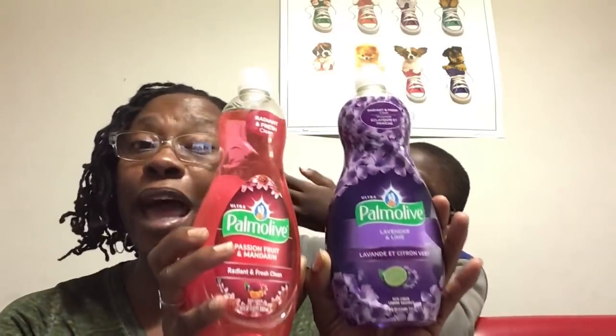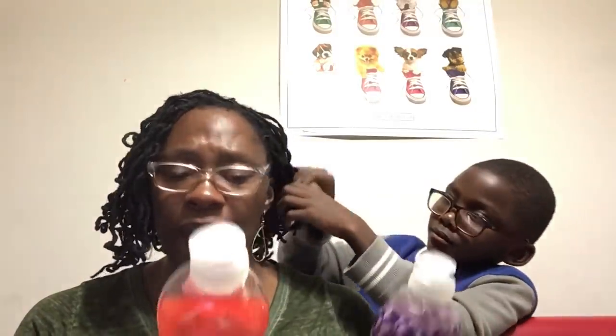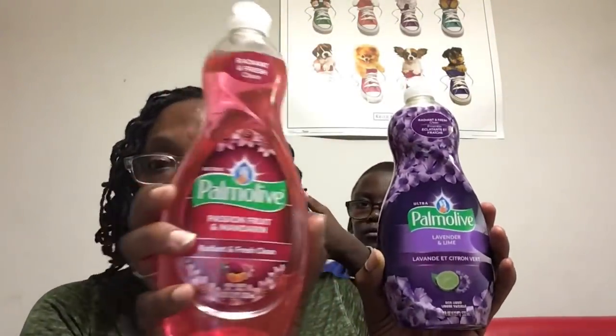I ran in there today and picked up the last four they had of the Lavender and Lime. I don't know why I left yesterday and just bought two — I was tripping. This is the 18-ounce Passion Fruit and Mandarin. They had no more Passion Fruit and Mandarin on the shelf, but they did have four more today so I grabbed them. Great deal for a dollar.